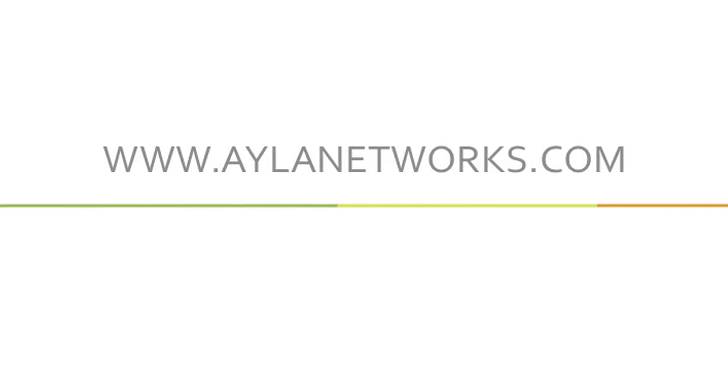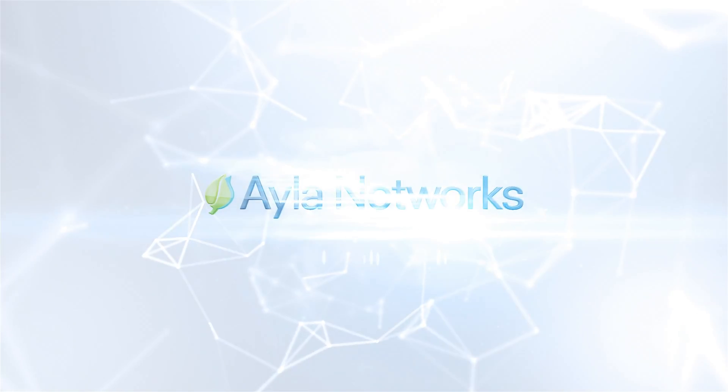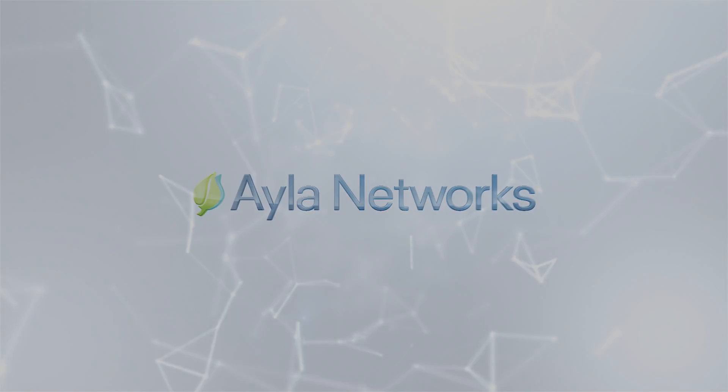For more information about AMAP, you should check out AILAnetworks.com.